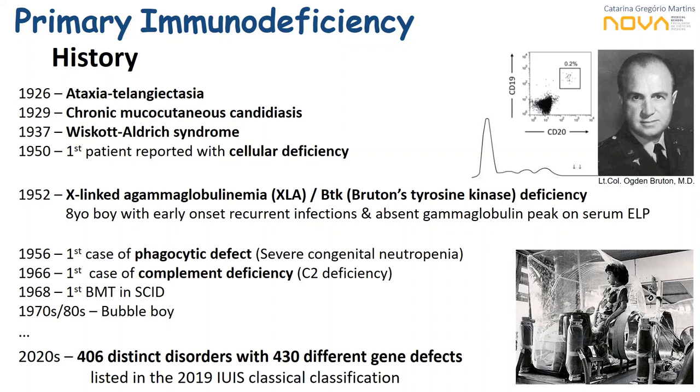Under Dr. Bruton's orientation, this boy was administered with gamma globulins which kept him out of sepsis episodes for a long time. Other therapeutic approaches were developed afterwards, and bone marrow transplant is now a recommended procedure for many of these genetic defect diseases — first performed in 1968 for a patient with severe combined immunodeficiency. The story of David the bubble boy, a SCID patient who lived in an isolated sterilized bubble for 12 years, also brought PID to world attention. The latest 2020 classification by the International Union of Immunological Societies includes 406 distinct disorders with 430 different gene defects associated.